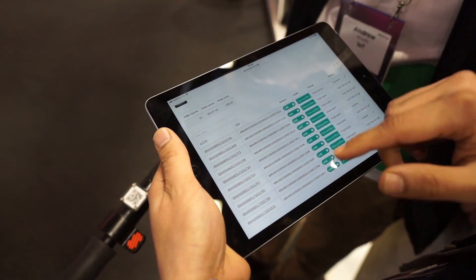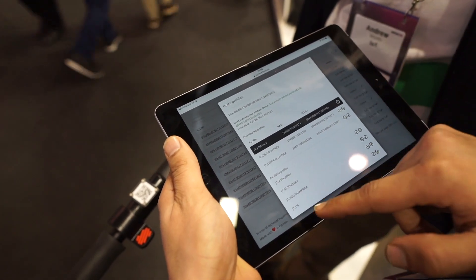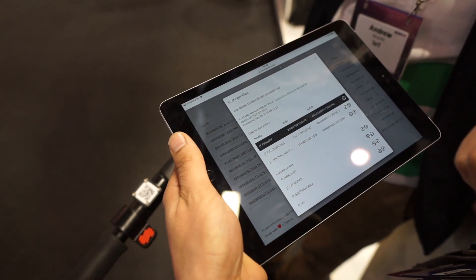What we have added here to manage your eSIM is that once you click the 'View Profiles' button, you can see all the profiles that have been downloaded on your eSIM and which are available to be downloaded.